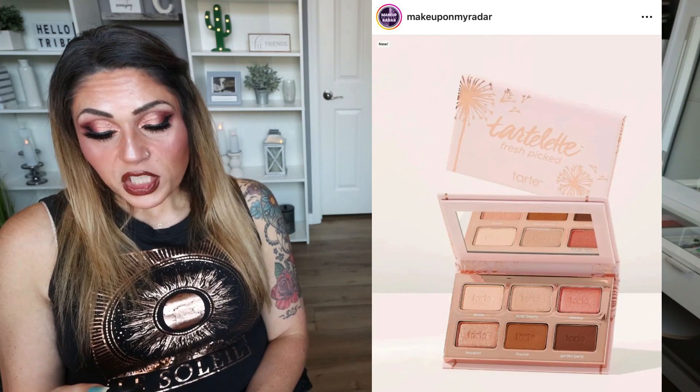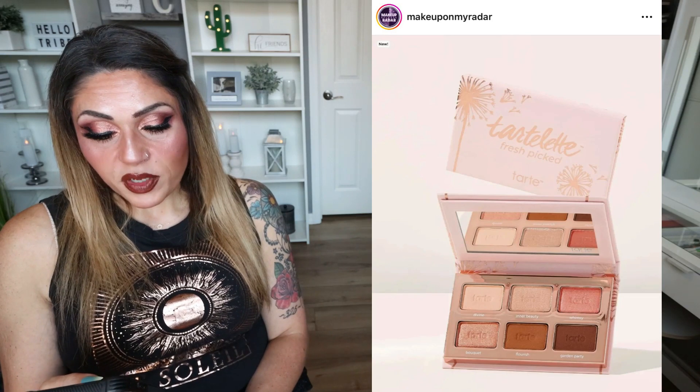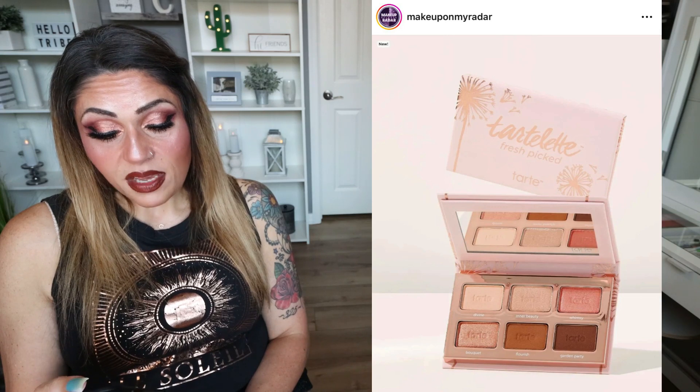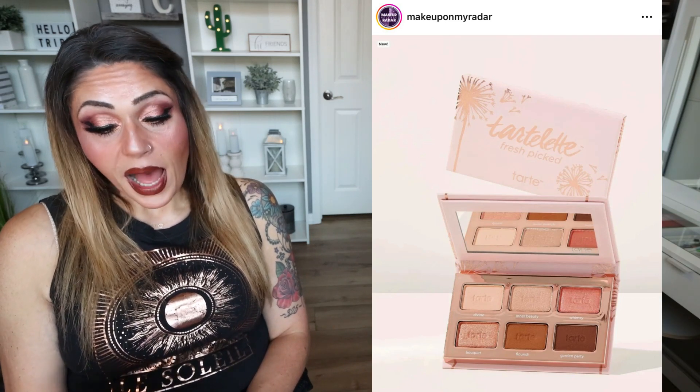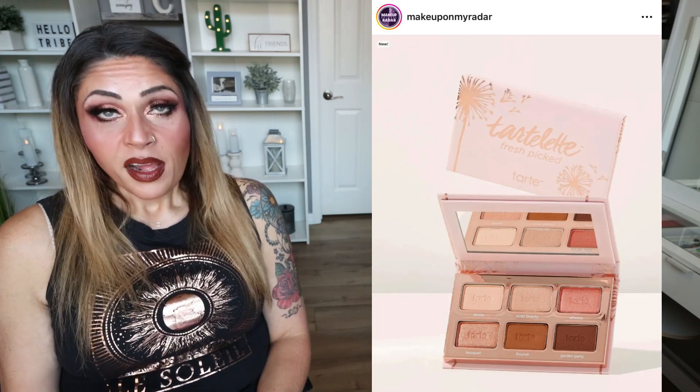We have another Tarte release — the Tarte Fresh Picked Amazonian Clay Palette. It's a fresh and flirty pocket-sized palette packed with everyday neutral shades. You have six everyday neutral lid, line, and crease shades, Amazonian Clay-infused to prevent smudging, with three matte and three shimmer finishes, available now for $25. It's a pass for me — it's super neutral. But these little mini palettes are fantastic for travel, or if you have a smaller collection and less space. This truly is an everyday palette, and I could see it being really popular. But for me, it's a pass.